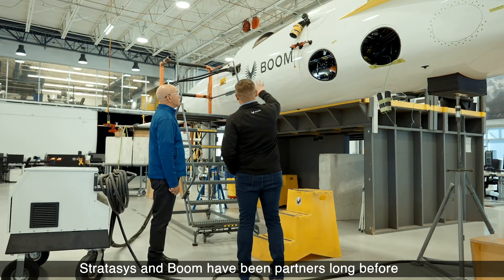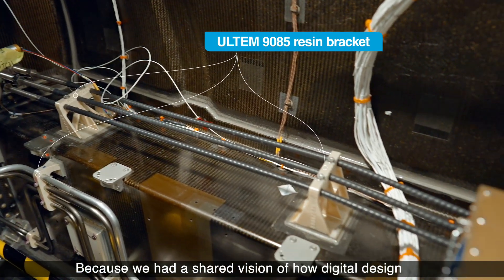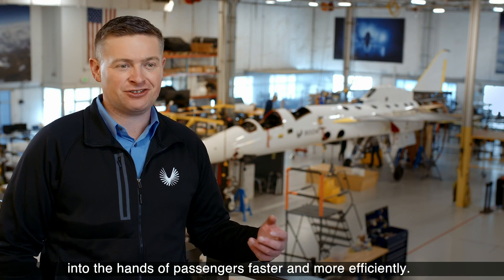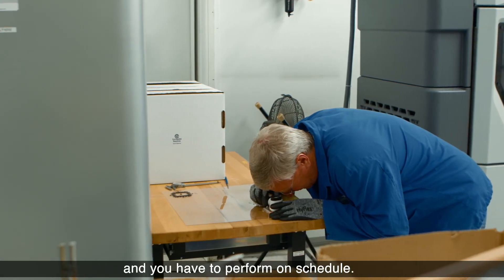Stratasys and Boom have been partners long before we started to build the first airplane, because we had a shared vision of how digital design and digital manufacturing could help us deliver more speed into the hands of passengers faster and more efficiently. You have to perform on technical, you have to perform on cost, and you have to perform on schedule.